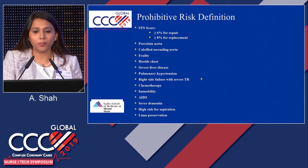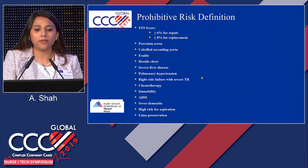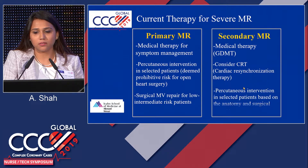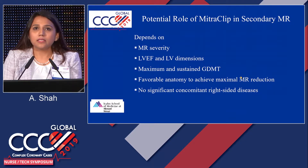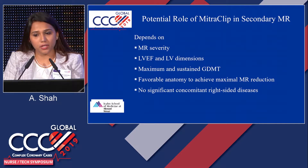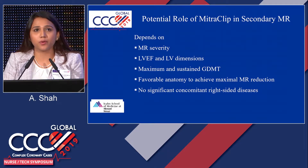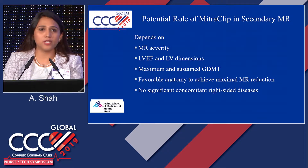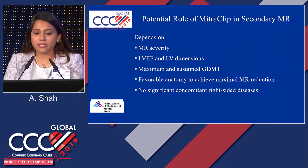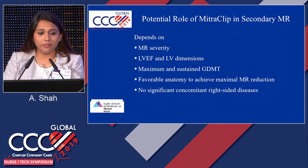What makes patients prohibitive risk for open heart surgery? Their surgical risk score should be greater than or equal to 6% for repair or greater than or equal to 8% for replacement, along with other comorbid conditions. COAPT showed a lot of good data for secondary MR. When considering MitraClip for secondary MR patients, our team at Mount Sinai looks very carefully at echo results, LV dimensions, ensuring the patient has been on guideline-directed medical therapy for a long time, is still symptomatic, the anatomy is favorable on TEE, and there is no significant right-sided disease.